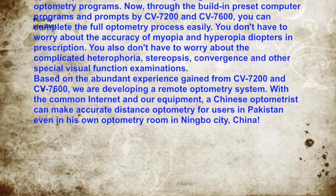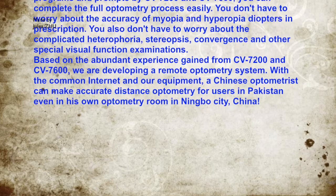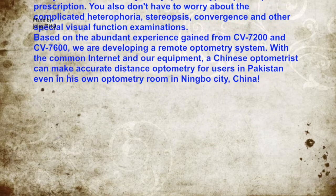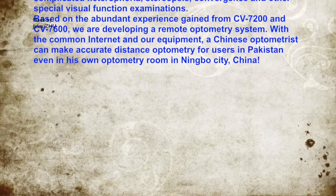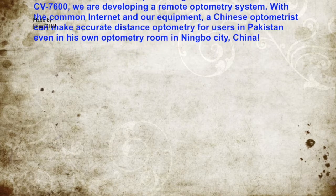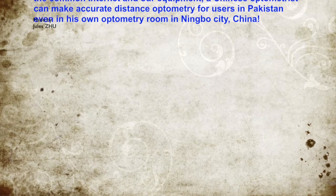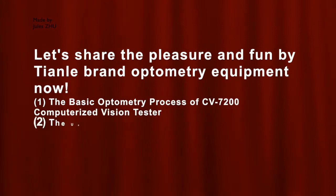You don't have to worry about complicated heterophoria, stereopsis, convergence, and other special visual function examinations. Based on the abundant experience gained from CV7200 and CV7600, we are developing a remote optometry system. With common internet and our equipment, a Chinese optometrist can make accurate remote optometry for users in Pakistan, even from his own optometry room in Nimble City, China. Let's share the pleasure and fun of Tianle brand optometry equipment now.